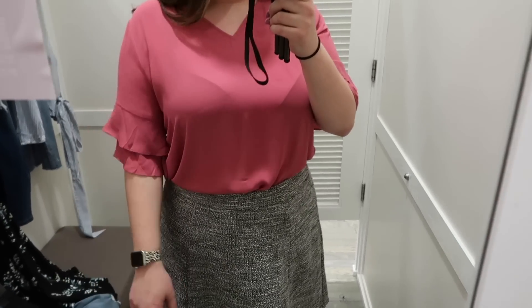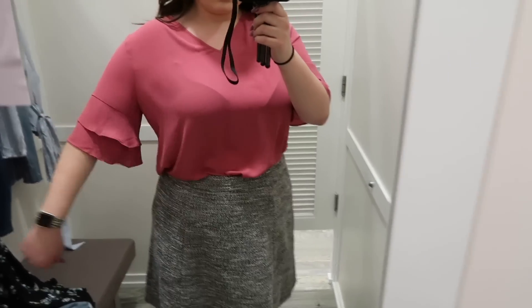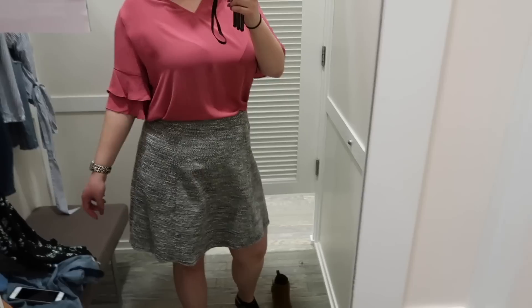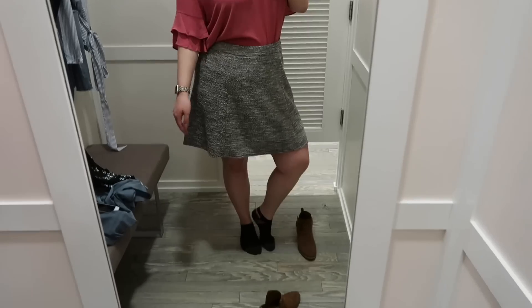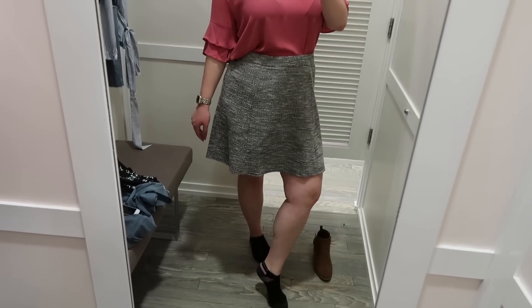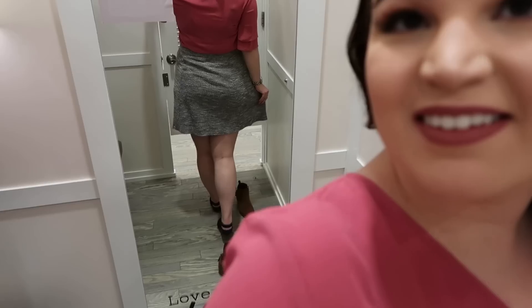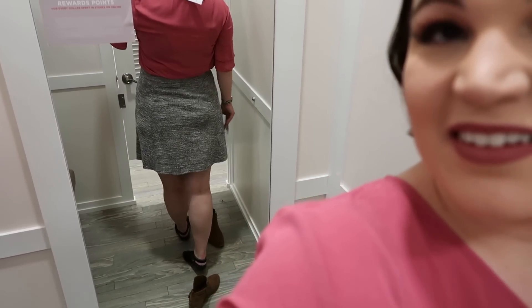The next outfit features a Circle Skirt in a size extra large for $59.50, paired with the Tiered Bell Sleeve Top in a size extra large for $54.50. The top is incredibly versatile — you could untuck it with pants, jeans, or shorts, dress it up for a date night, or wear it to work. I love the rose color; it's so springy. I've shared the same skirt before in all black for my Valentine's Day Loft try-on. I should size down to the large in this skirt, as the waist runs a bit big, but the gray and pink combo was a cute, unexpected pairing for the workplace.